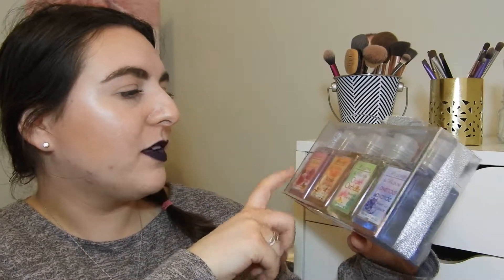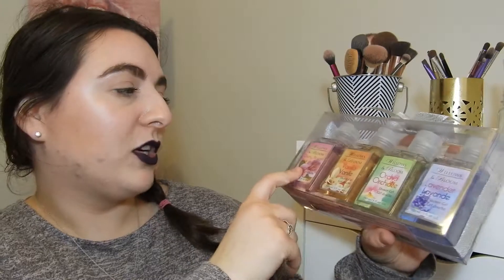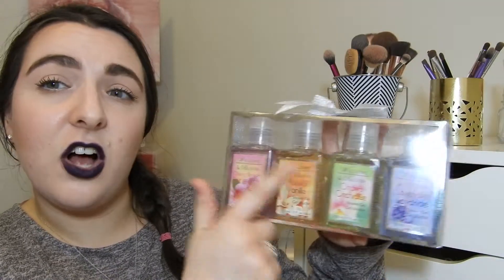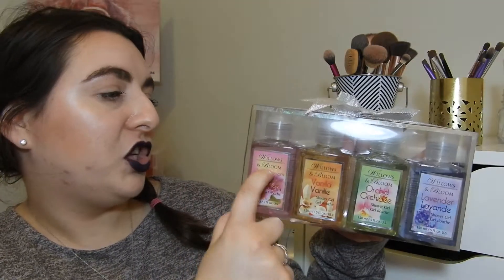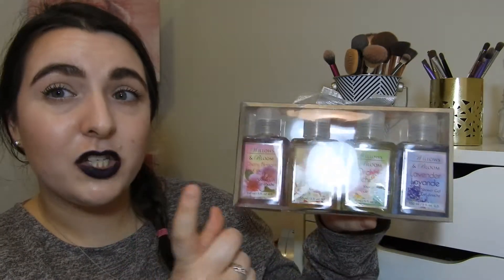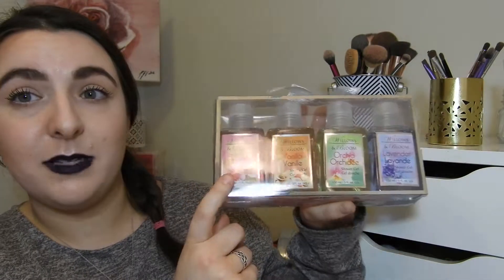I put it on my loofah and it suds up so I can fully wash my body without a lot of soap. I'm going to be using the Cherry Blossom scent first, and I have Cherry Blossom, Vanilla, Orchid, and Lavender — I'll just work my way through them in that order. These are all full and never opened. My goal is to use half of the Cherry Blossom scent, because I'm not going to waste product just to use it.